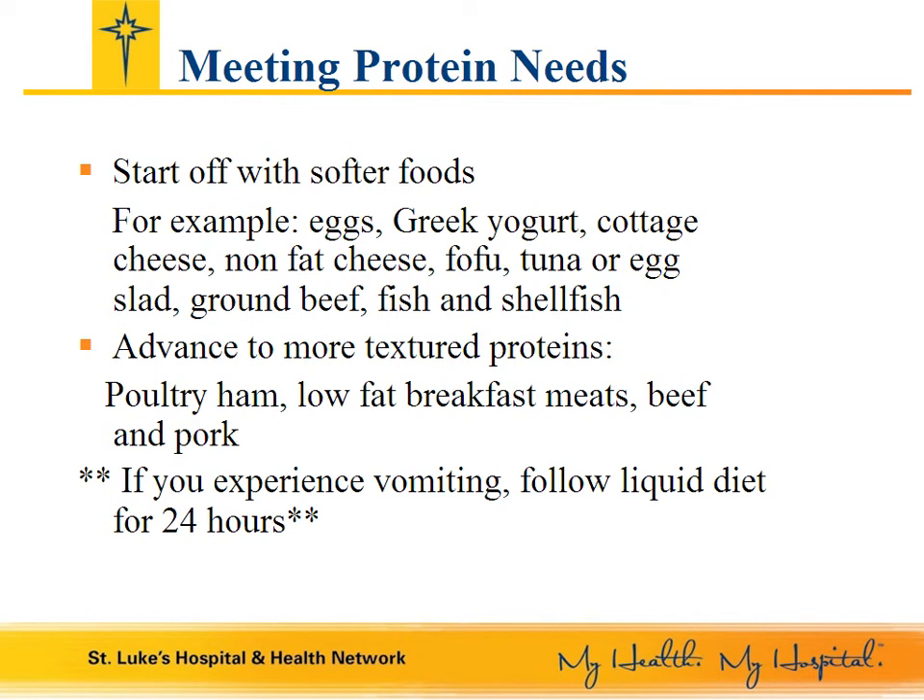You will need to keep an open mind and keep trying different foods. Start off with softer proteins such as eggs, Greek yogurt, cottage cheese, nonfat cheese, tofu, tuna or egg salad, soft cooked ground beef, fish, and shellfish. Ground beef mixed with taco seasoning or made as meatballs cooked in sauce all day is generally well tolerated, and many of my patients eat chili for breakfast after their surgery.